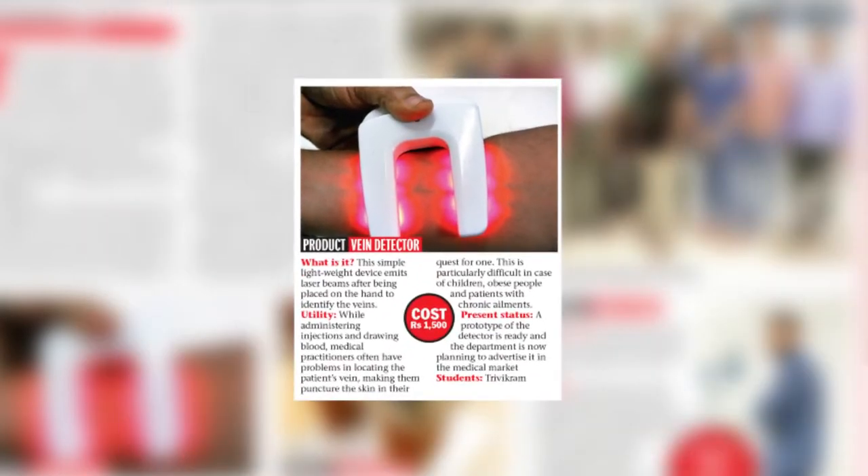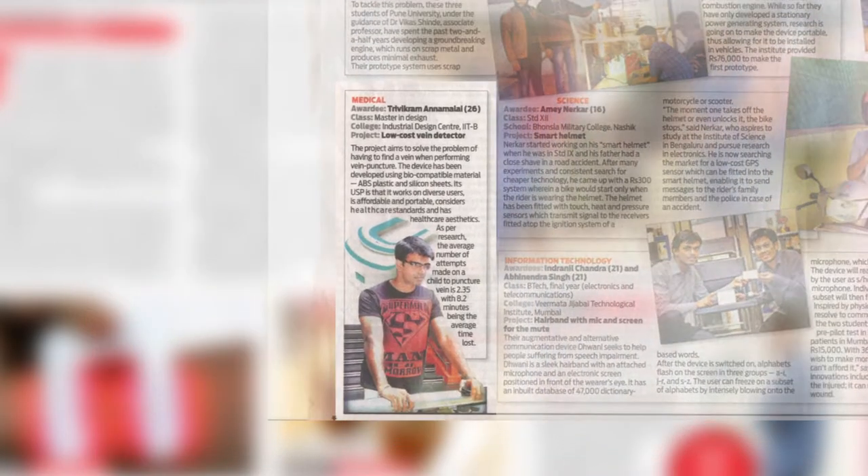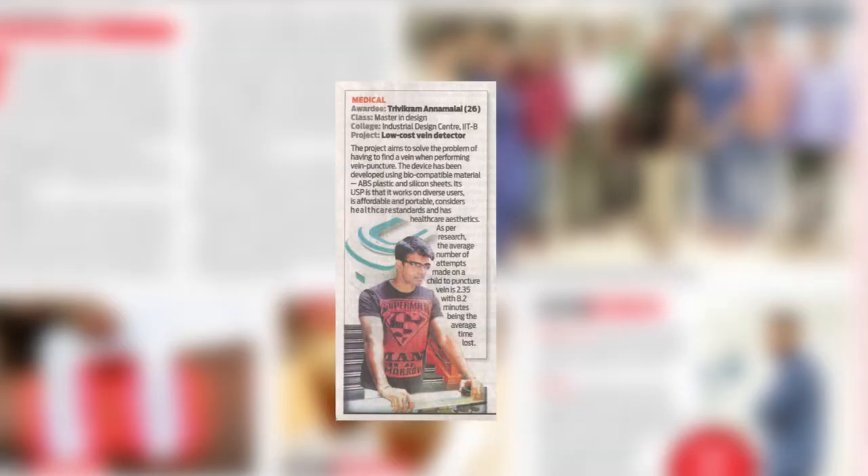Now let me show you another very interesting thing. While we were on this journey, it came into papers saying that IIT Bombay students are working on real problems in hospitals and solving the problems of pain for vein tracing — very good articles.